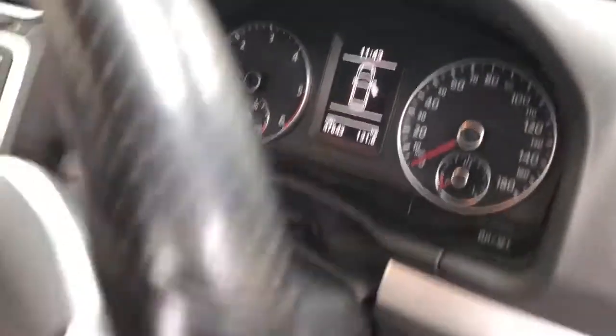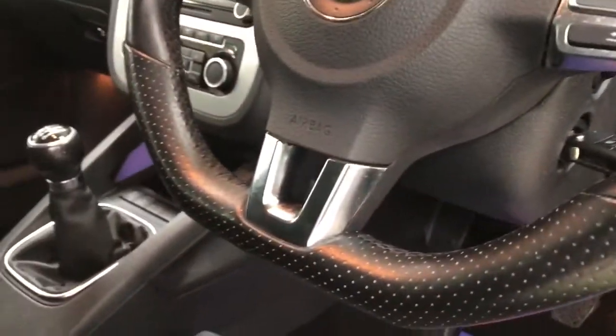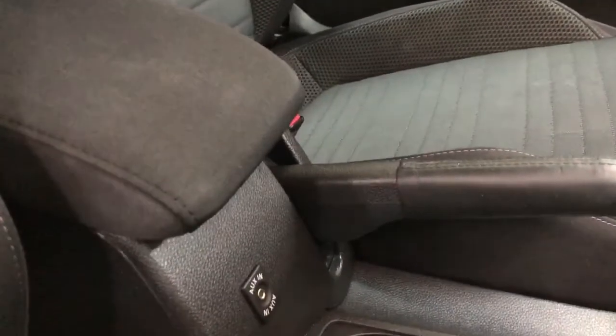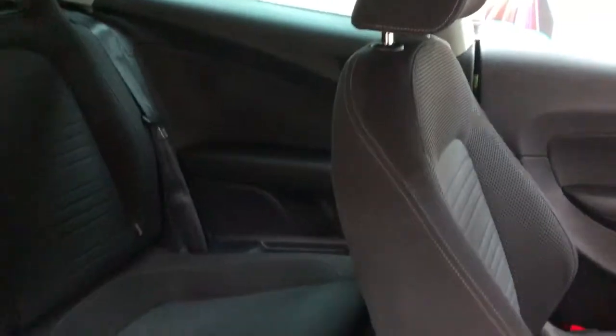It's showing 47,643 miles. It has auto-activating lights and a nice leather sports steering wheel with a flat bottom. There's also an auxiliary connection for your iPod.